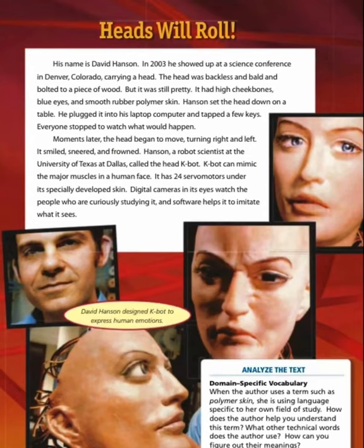Heads will roll. His name is David Hanson. In 2003, he showed up at a science conference in Denver, Colorado, carrying heads. The head was backless, hollow, and bolted to a piece of wood — but it was still pretty, with high cheekbones, blue eyes, and smooth rubber polymer skin. Hanson set the head down on a table, plugged it into his laptop computer, and tapped a few keys. Everyone stopped to watch. Moments later, the head began to move, turning right and left.